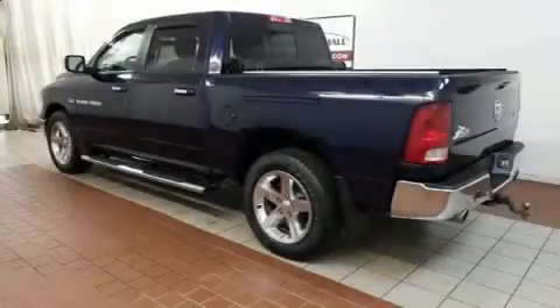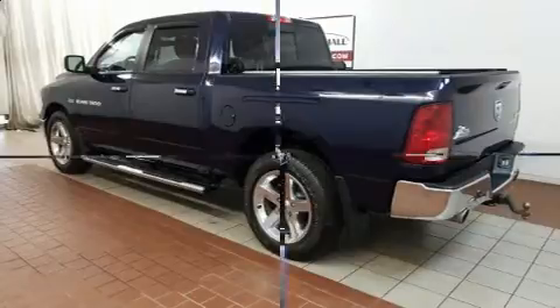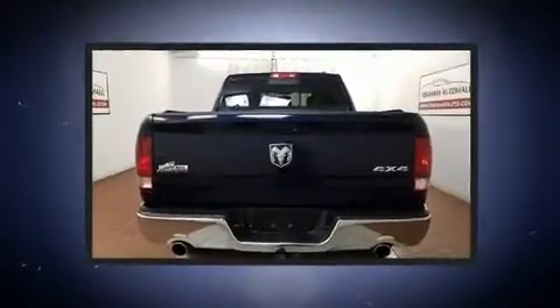Discerning drivers will appreciate the 2012 Ram 1500. It features an automatic transmission, four-wheel drive, and a powerful eight-cylinder engine.